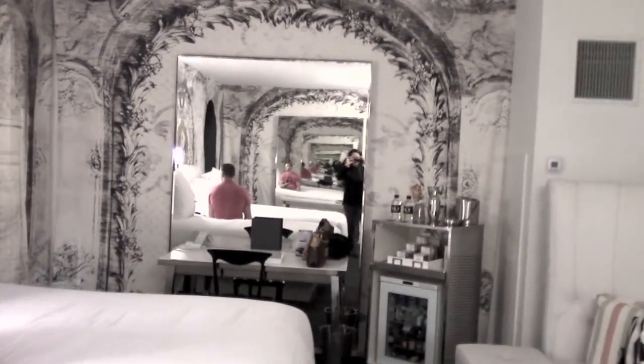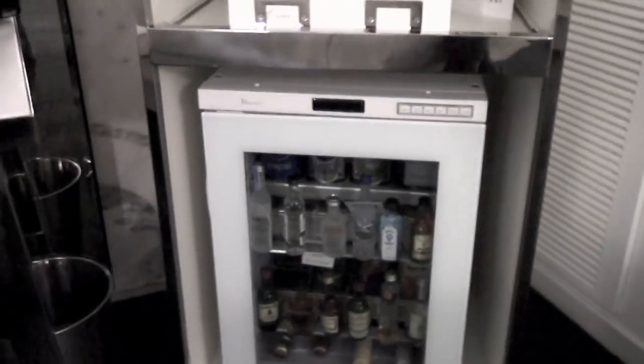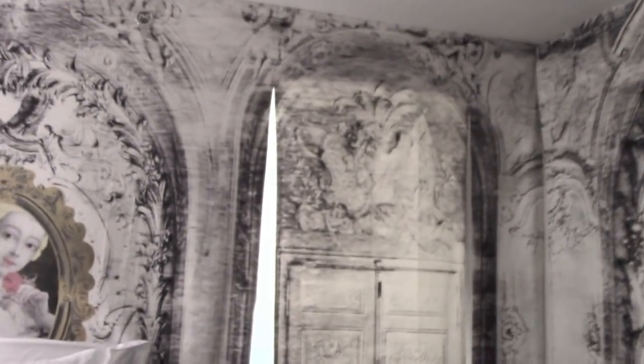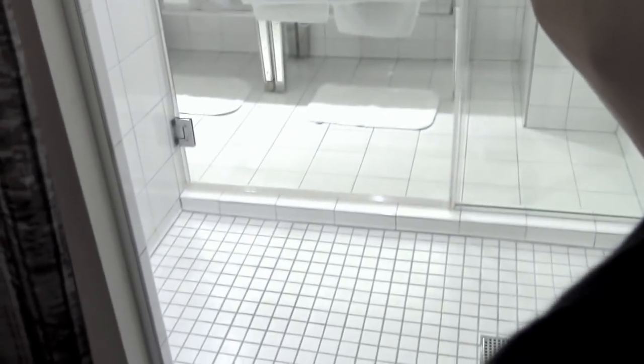Over here we have another really big mirror with a really cool desk, a little mini bar with some waters, snacks, and some alcoholic beverages. And then they have a little spy area — if you pull this back, it's not a door but you can see whoever's in the shower, which is pretty funny — kind of sneaky and cool.